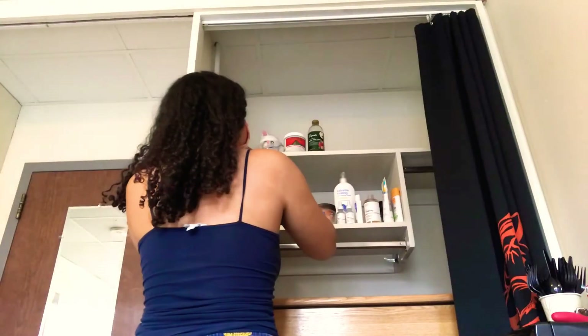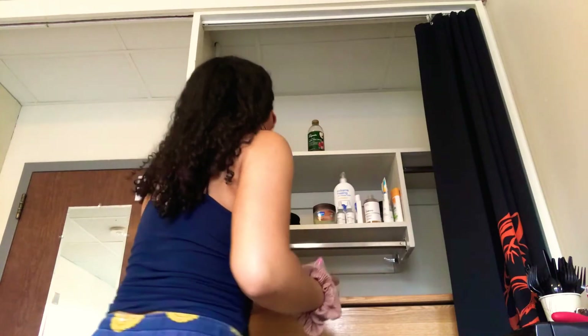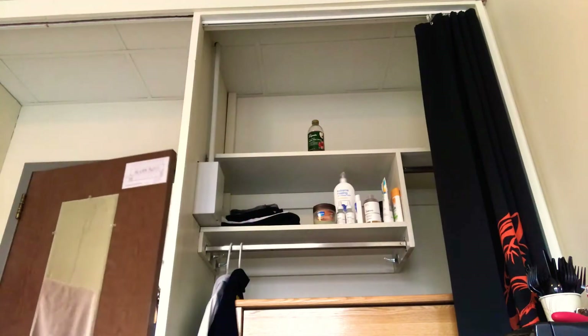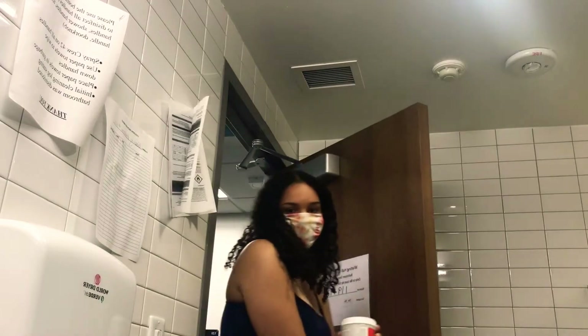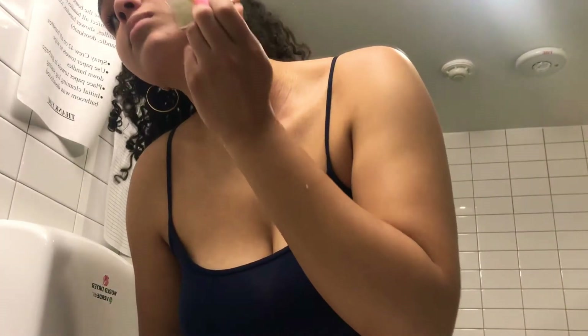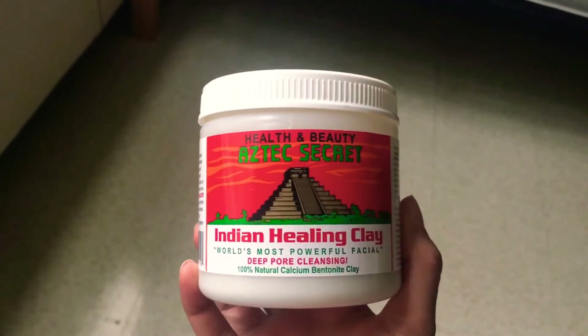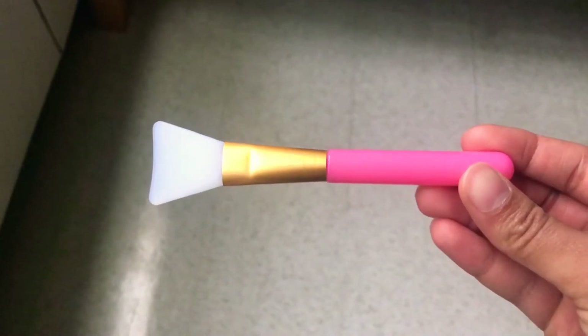One of my favorite things I do when I'm trying to relax is do a face mask. So I picked up my clay mask and went to wash my face off in the bathroom before applying it. This is the Aztec Secret Indian Healing Clay, which went viral a few months ago. I ordered it on Amazon for like $15 for a whole pound.